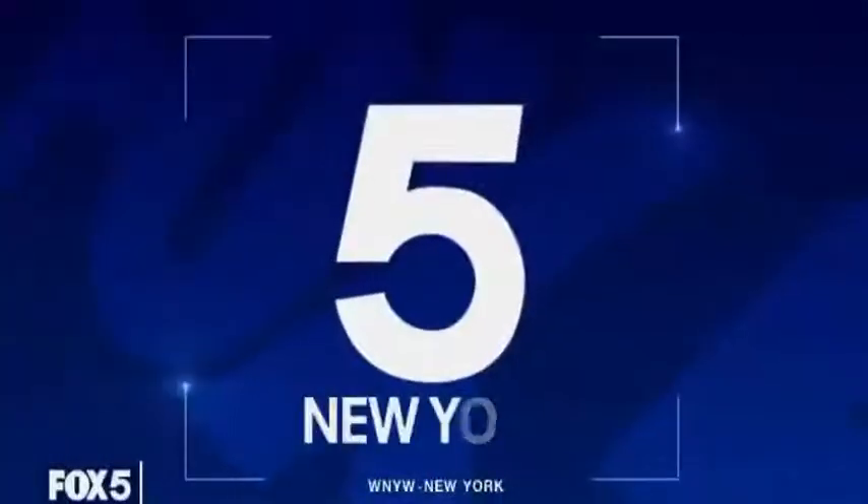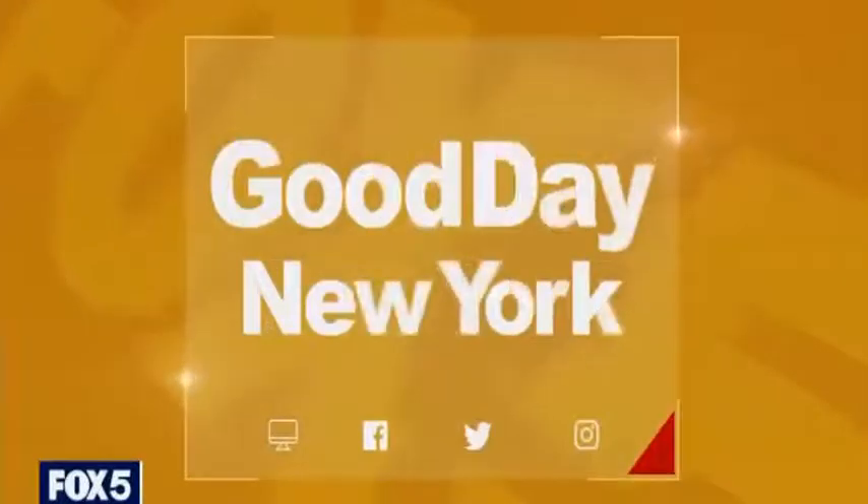From Fox 5 New York, it's time for more Good Day New York. When you take the mask off, what do you see? We've got to do something. Many people are getting what's called 'tweakments' — minimally invasive procedures done with little or no downtime. Dermatologist Janine Downey is joining us this morning with more.